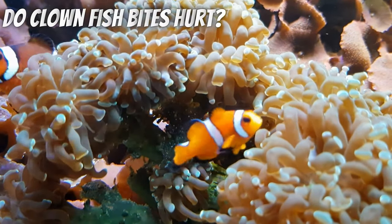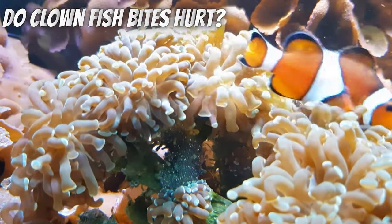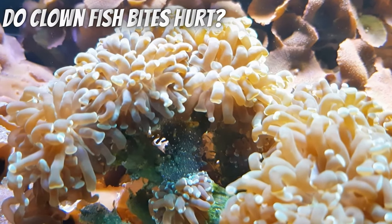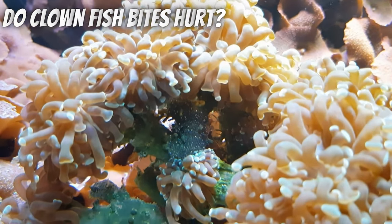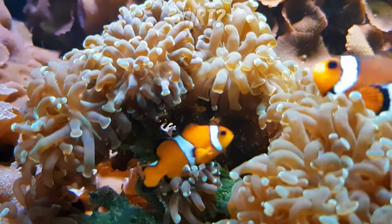They can bite and almost always make you jump. I have one that always attacks my hand even when I'm working on the other side of the tank six feet away. It hurts sometimes — it will bite at my rings and pull hair on my hands. I half expect it to draw blood.